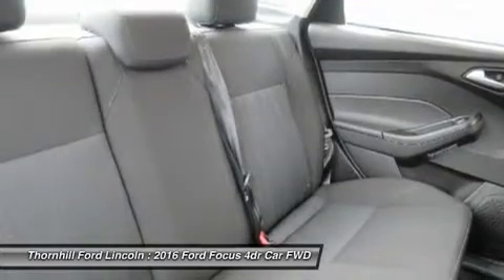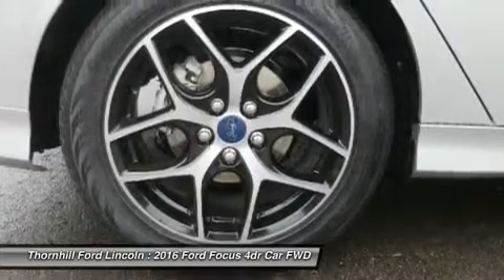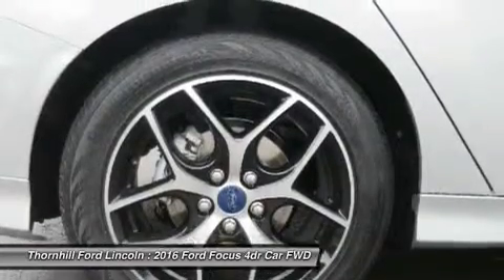Configure RS performance to your liking — on the street or on the track. Select normal, sport, track, or the special drift mode control that lets you achieve controlled oversteer drifts under track conditions.